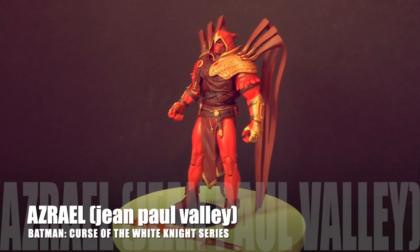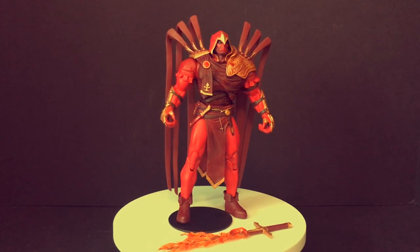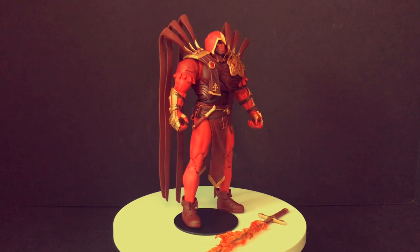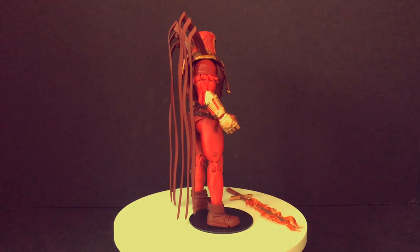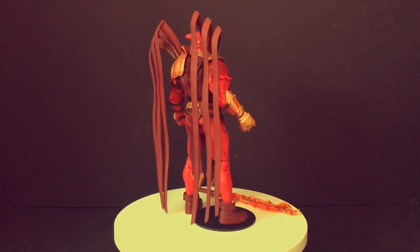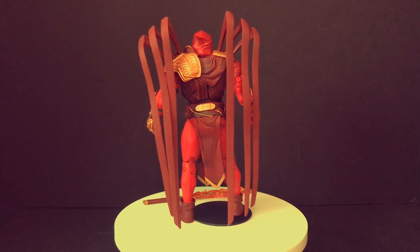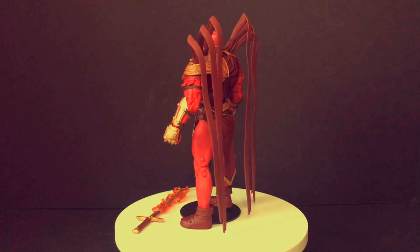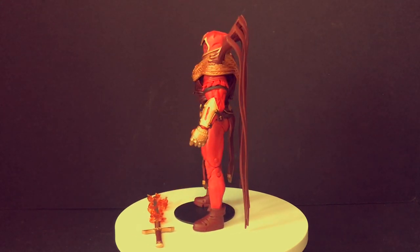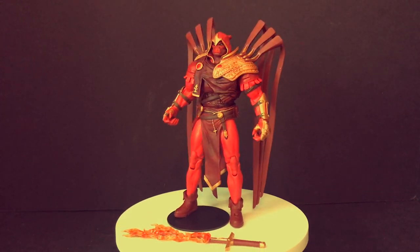Jean Paul Valley showed back up in the Batman: Curse of the White Knight series by Sean Gordon Murphy, and McFarlane made a toy out of him. We saw him at Toy Fair and I wanted him ever since. When he finally came out, he's amazing looking — the reds, the darker reds, the big Mr. Sinister coat thing going on, the flaming sword of Saint Dumas. It's a complete package, very cool looking Azrael figure.